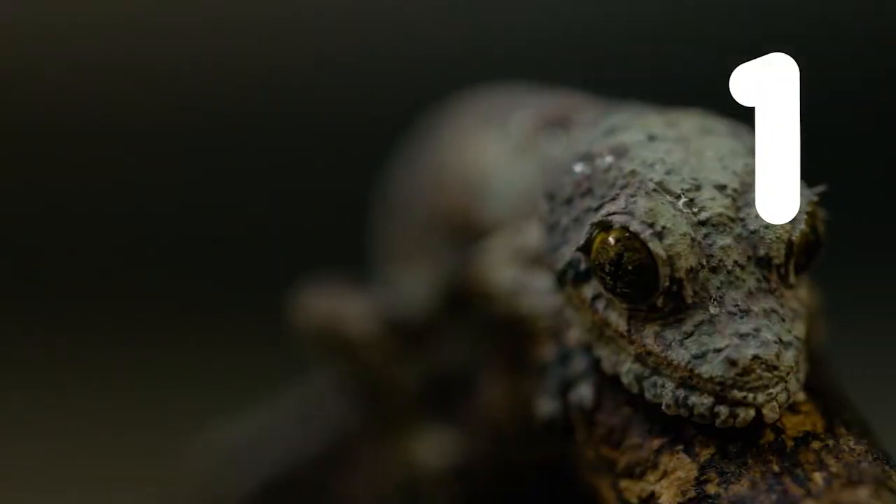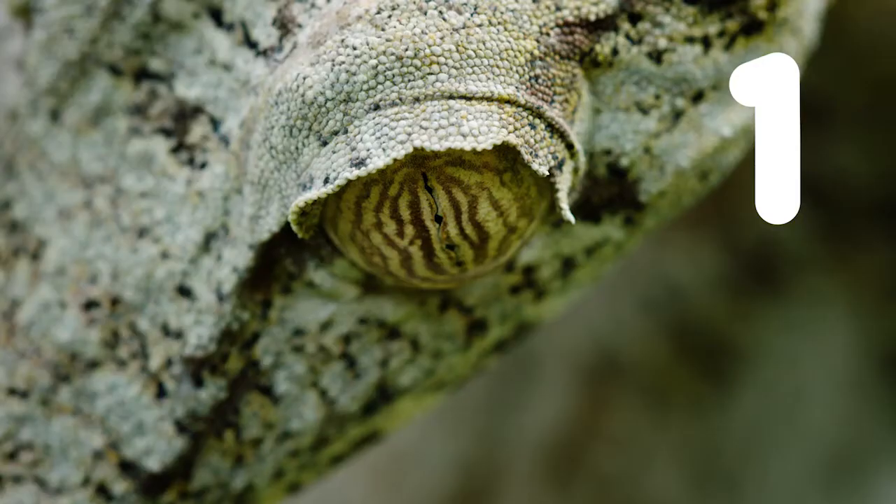Number one: they are all nocturnal and they have vertical pupils.